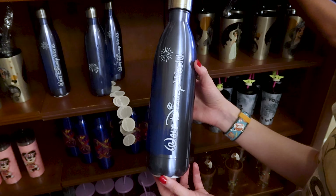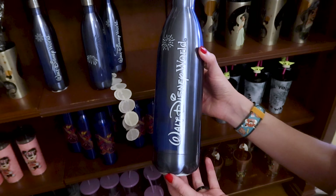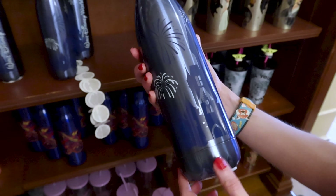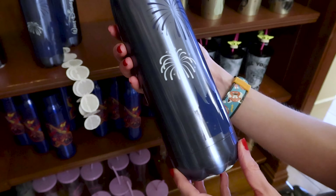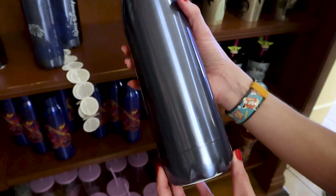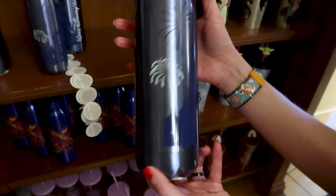Look at this Walt Disney World stainless steel water bottle. We have Cinderella Castle here in a dark blue silhouette with fireworks. I really love this one — it is really large, by the way — and this is $27.99.